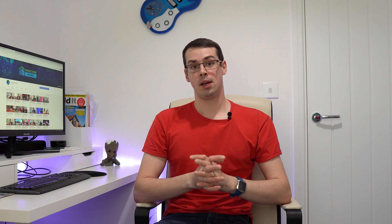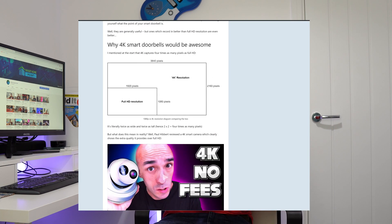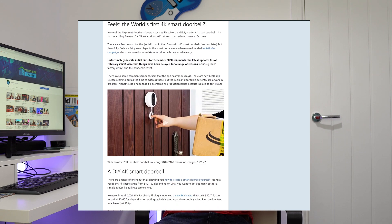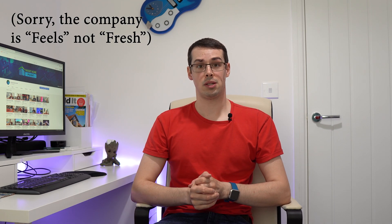The other big downside is that there are currently no high-resolution, high-bitrate smart doorbells available in the mass market — I talk about this more on my blog, link in the description. At the time of filming, there's only one 4K smart doorbell from Fresh, and it's still in beta. My main suggestion is that if you want great image quality, use a 4K locally stored camera for security, and then a smart doorbell for convenience.